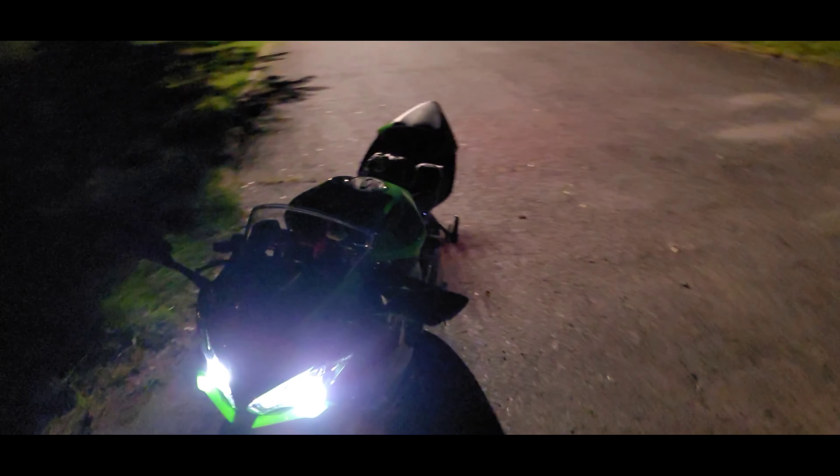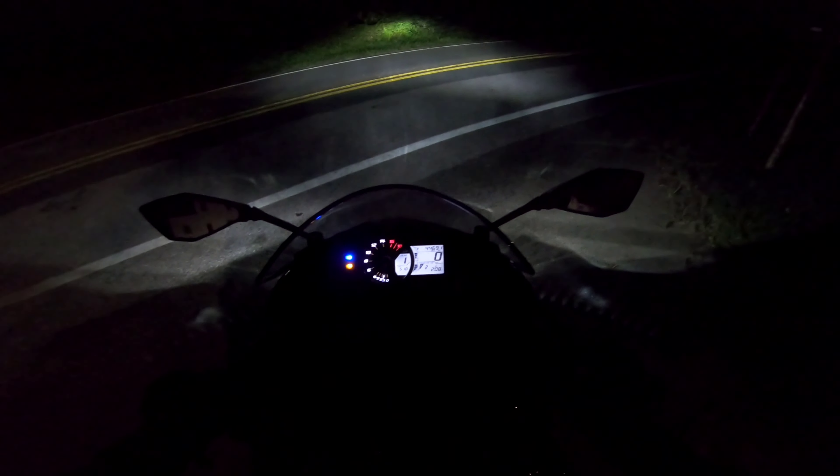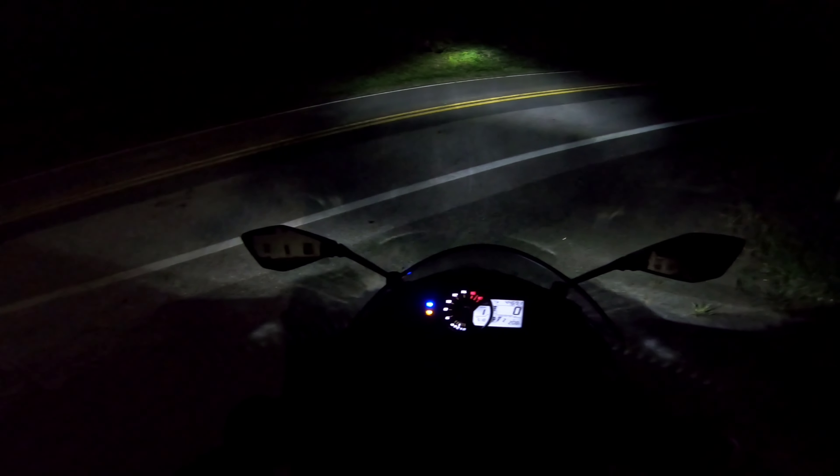Yo, what's going on YouTube, we back here with another video. I'm out here riding, it's dark and scary looking. I decided I'm going to take you guys down some dark roads to inspect these lights and see how well they do in real dark areas. That's the goal for tonight — do a little ride around in the dark with the ZX-6R on back roads.